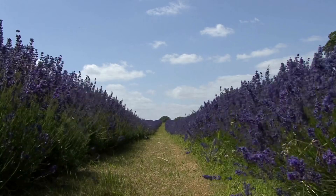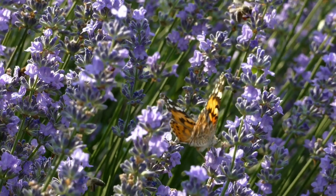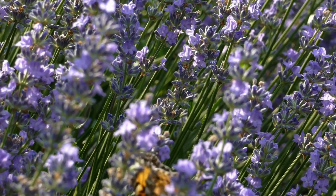Lavender. Lavender flowers are small and purple and they grow on long stems. They have a lovely fragrance that attracts bees and butterflies. People also use lavender to make scented products like oils and soaps.